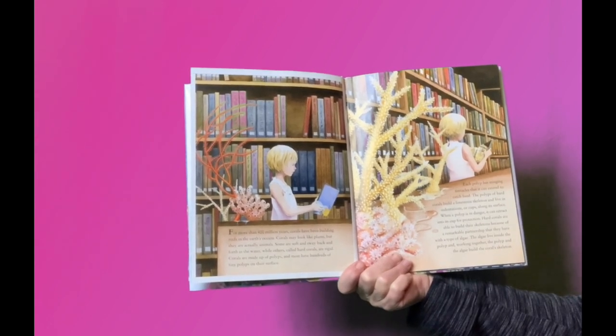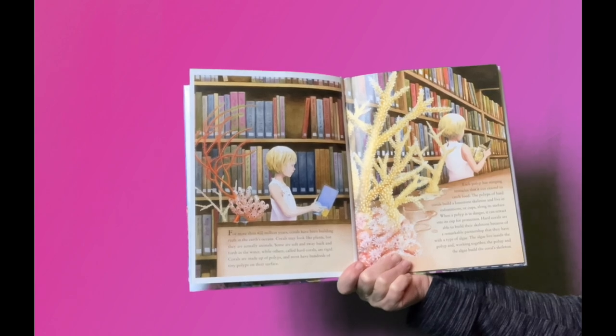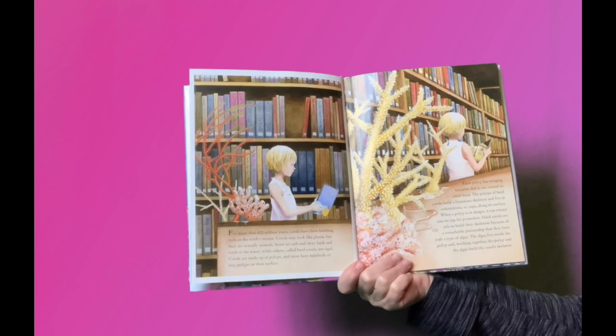Corals may look like plants, but they are actually animals. Some are soft and sway back and forth in the water, while others, called hard corals, are rigid.